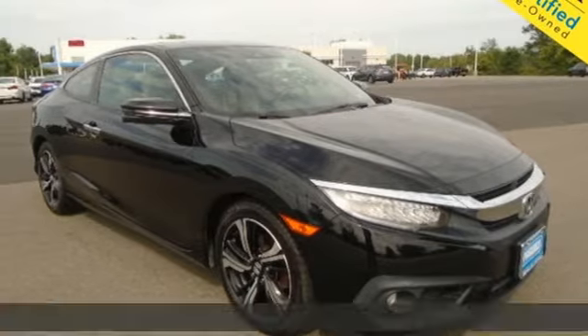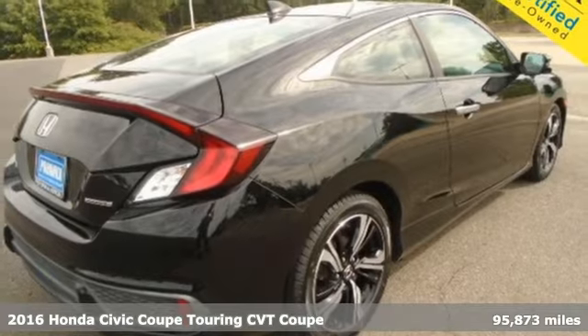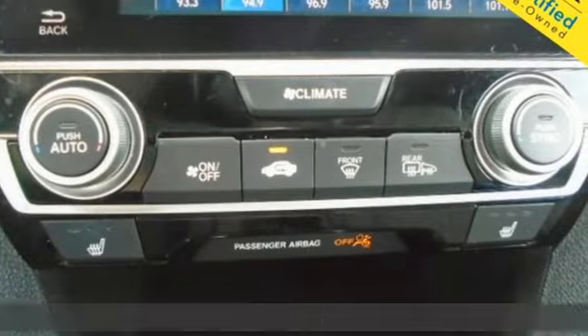It's a 2016 Honda Civic Coupe. The energetic Civic makes the destination less important than the journey. Plus it offers an exciting list of features.